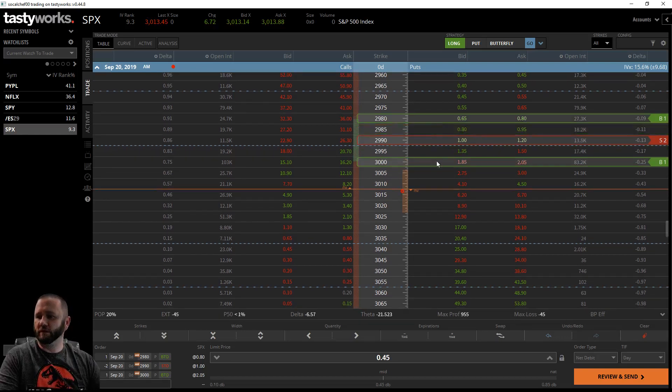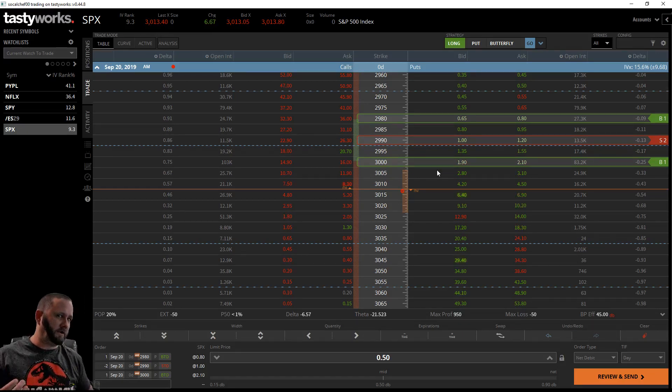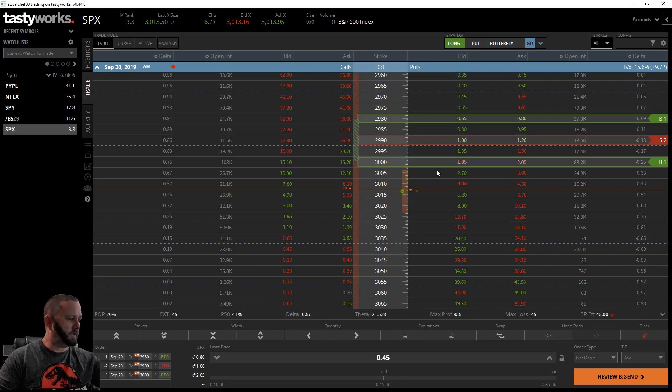Ultimately these are really directionally based, and I agree with Nate - it's more of a lotto play. I typically put these on Thursday for a Friday expiration because you've got to wait for it to move. If I did a put butterfly like I have on the screen, that would be my expectation that the S&P would drop down, and your ideal situation is between your two longs, with max profit at your two short strikes.